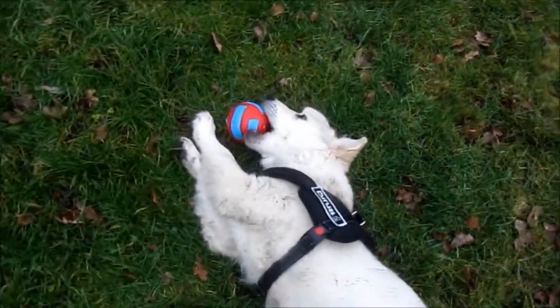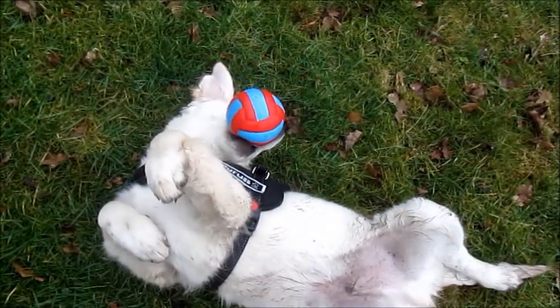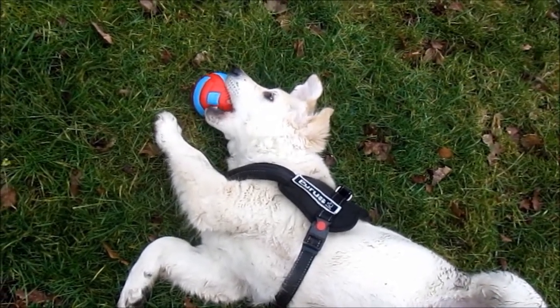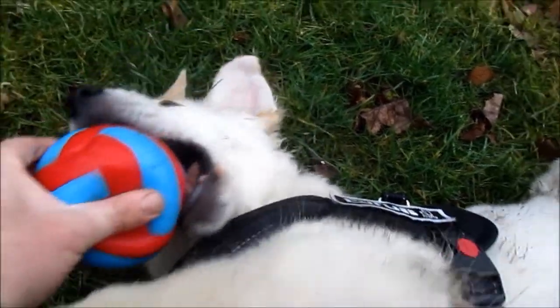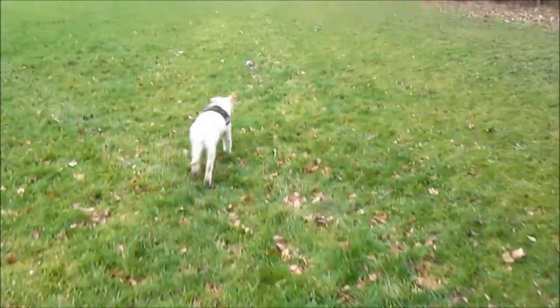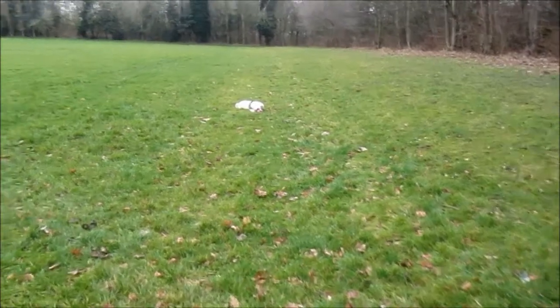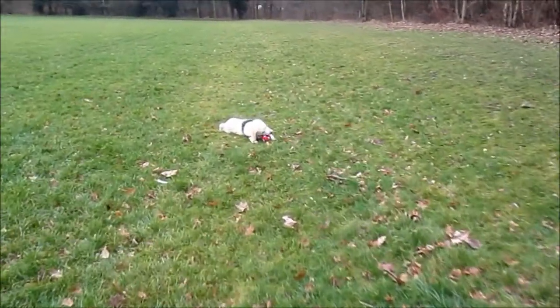I don't know. Yes, look at you. You squeaky ball. Give it me then, I'll throw it again. Go on then, go get it. There he goes. He can run quite fast now, but sometimes he can't quite stop. His brakes don't work too well.